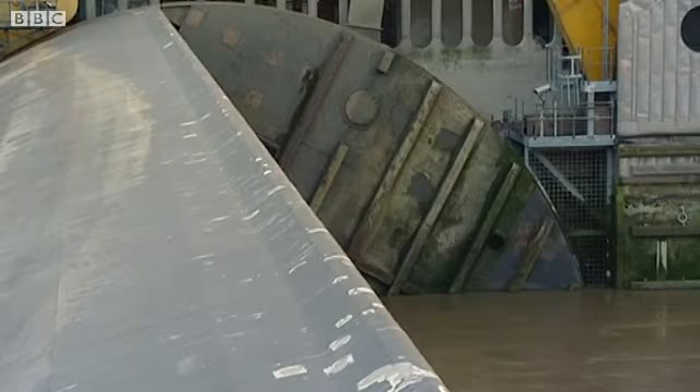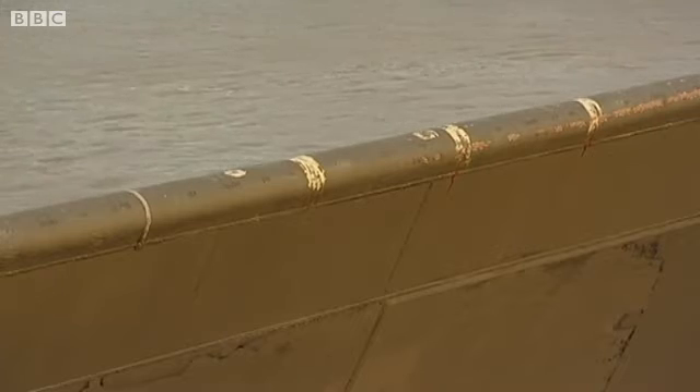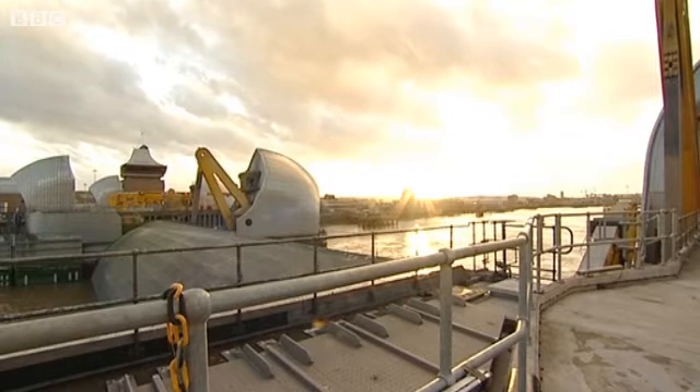And this pattern will continue until the flood risk on the Thames upstream has receded. Gareth Furby, BBC London News.